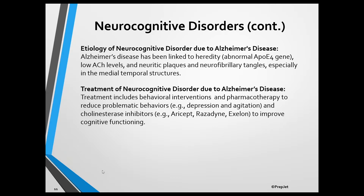Treatment includes behavioral interventions and pharmacotherapy to reduce problematic behaviors — for example, antidepressants to reduce depression and antipsychotics to reduce agitation. In addition, cholinesterase inhibitors are used to enhance memory and other cognitive functions. These drugs reduce the breakdown of acetylcholine in the brain and are useful for reversing or slowing cognitive impairment in patients who are in the early phases of the disorder, but they are not cures and their benefits are only temporary.